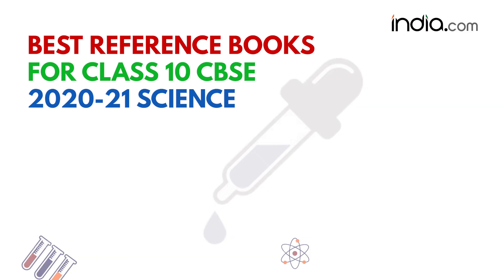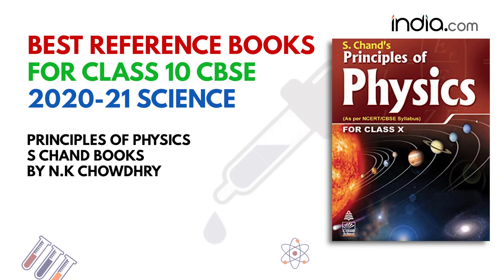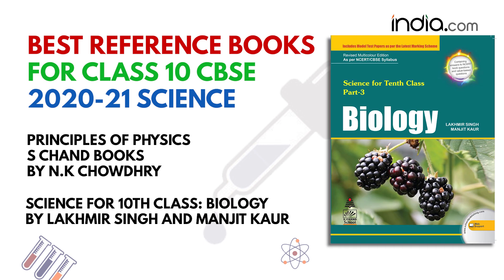CBSE class 10th science is divided into three divisions — physics, chemistry, and biology. For physics, students can rely on Principles of Physics, S. Chand books by N.K. Chaudhary. While for biology, the best reference book is Science for 10th Class Biology by Lakhmir Singh and Manjeet Kaur.